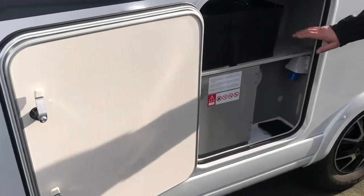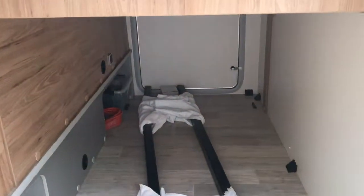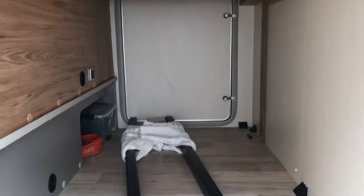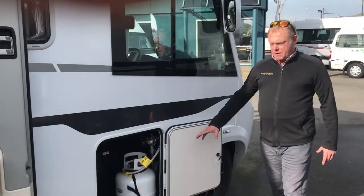As we move down the back, we've got a battery locker, fuses, and a 230-volt plug-in, plus an absolutely spacious boot with plenty of room for bikes, barbecues, surfboards, and any other camping paraphernalia you want to take away. As we come around the habitation side of the motorhome, you'll see there's enough space in the locker for two 9kg gas bottles.